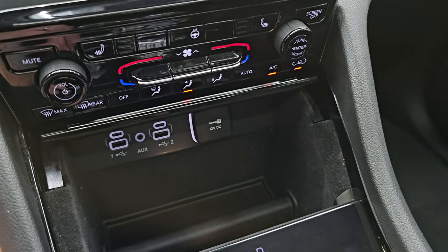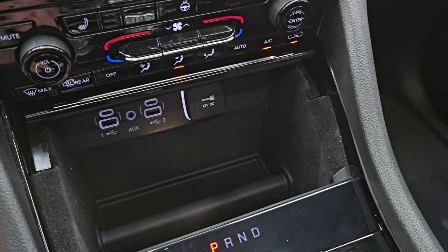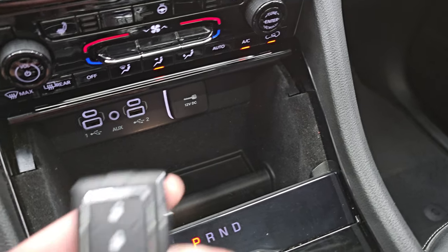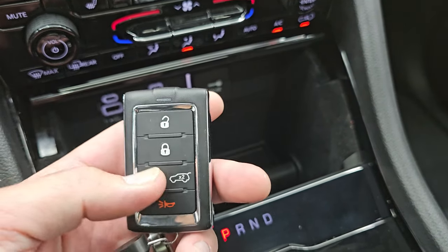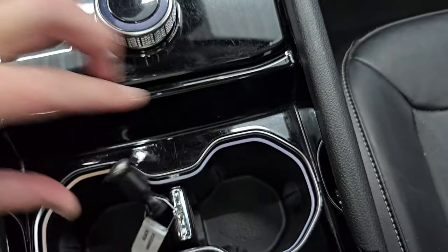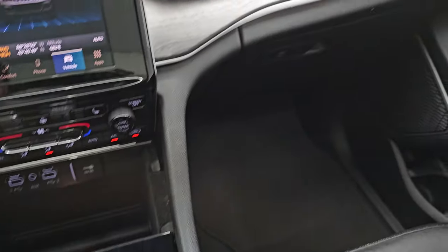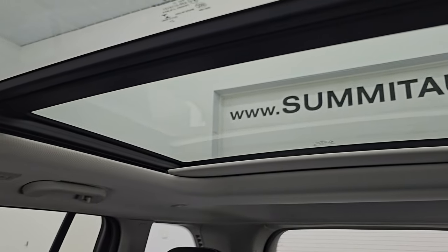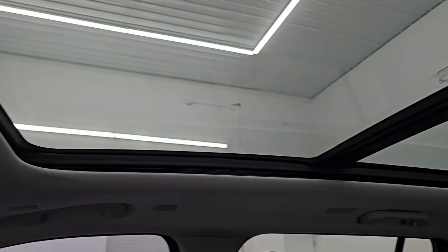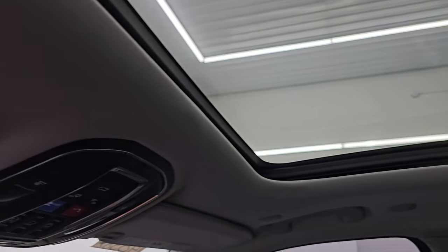Down here you have more tactile volume and tuning controls, climate controls, two USBs, two USB-Cs, an AUX jack, 12-volt power point, and keyless entry with remote start and power liftgate. Nice key fob that stores conveniently between the cup holders. Passenger side floor mat and seat are in excellent condition, no rips or tears. And my favorite part of this vehicle — it comes with the Vista roof: second-row fixed glass and power sunroof in front. Really brightens it up in here.